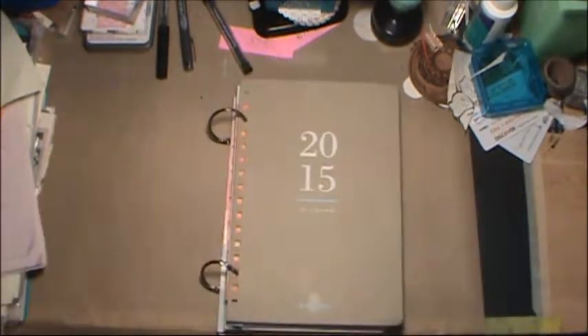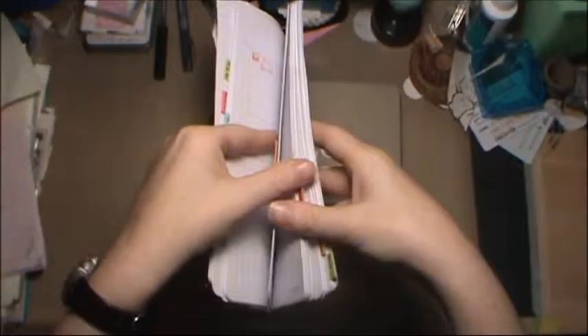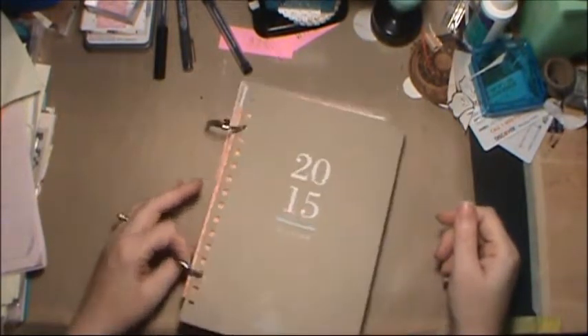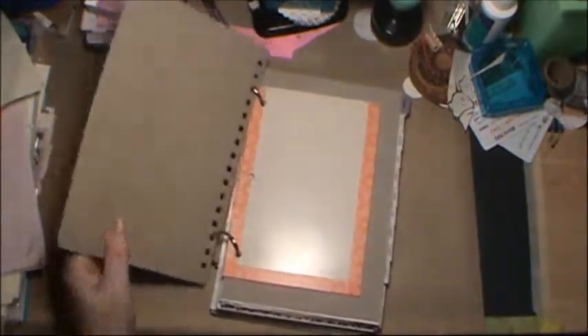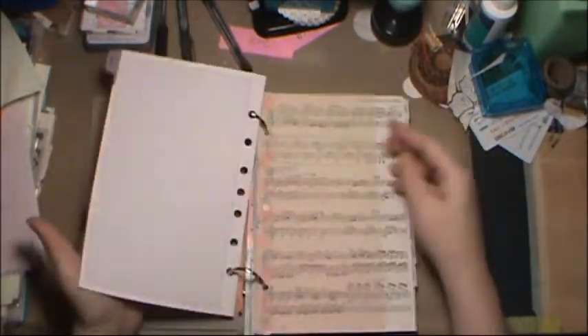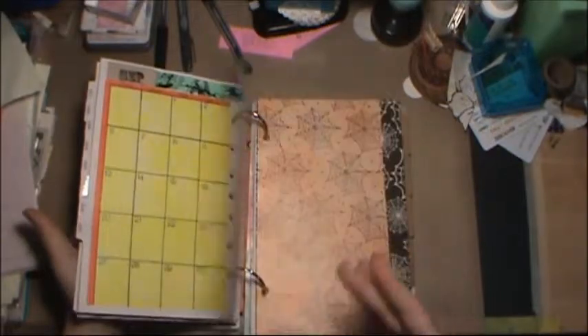I mentioned I had a planner and got frustrated with it — this was it, a day-per-page format. I don't do enough stuff in my life for that to feel useful, though it is a very nice planner with nice paper. I took it apart and put it in the other one thinking that would solve my problem, but it didn't. I still had the leftover cover — it's some weird plastic stuff that looks like leather but isn't — so I kept it and chunked my old inserts in there.